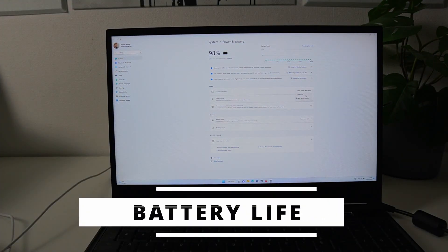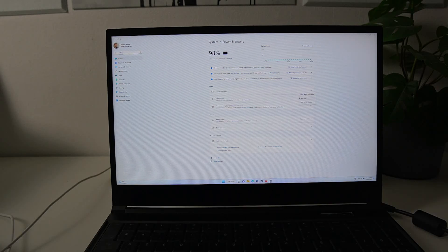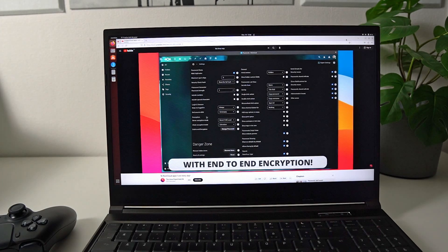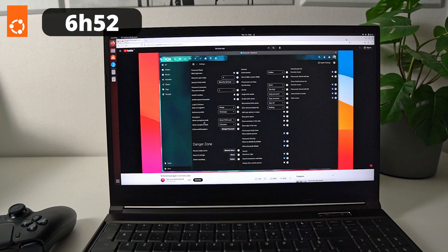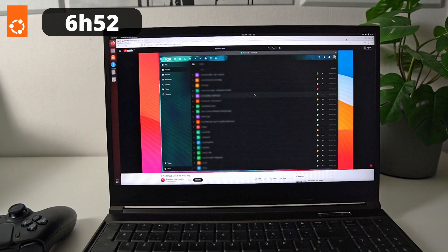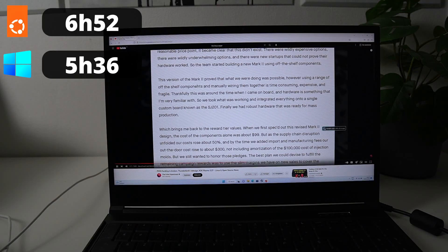For battery life, I used Firefox on both operating systems and played YouTube videos in a loop until the battery died, over Wi-Fi, at mid brightness, in battery saving mode, with nothing else running in the background, and both devices in hybrid graphics mode. On Ubuntu, the laptop lasted for 6 hours and 52 minutes. On Windows, it only endured for 5 hours and 36 minutes. I'll admit I was surprised — I was expecting Linux to fare worse in terms of battery life. Either Firefox on Windows is super unoptimized compared to its Linux version, or Windows just handles battery life worse.